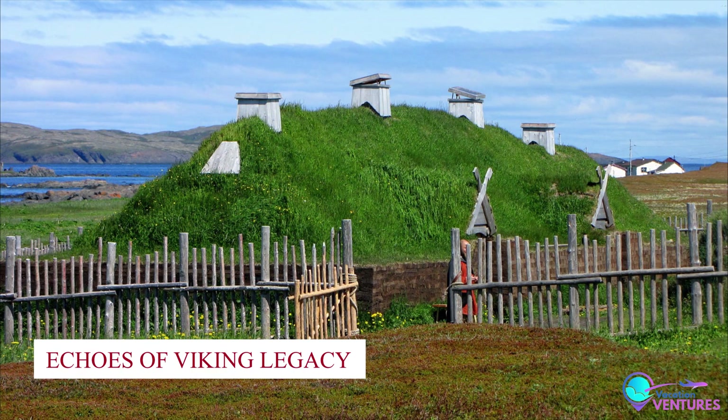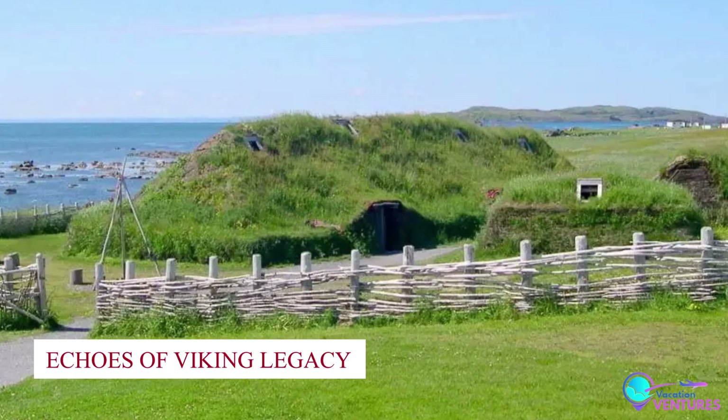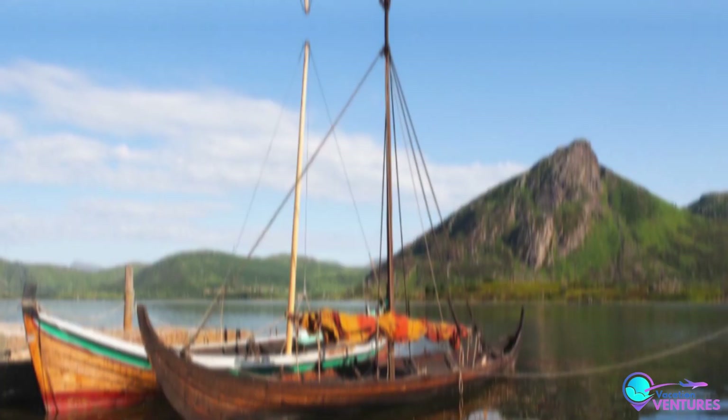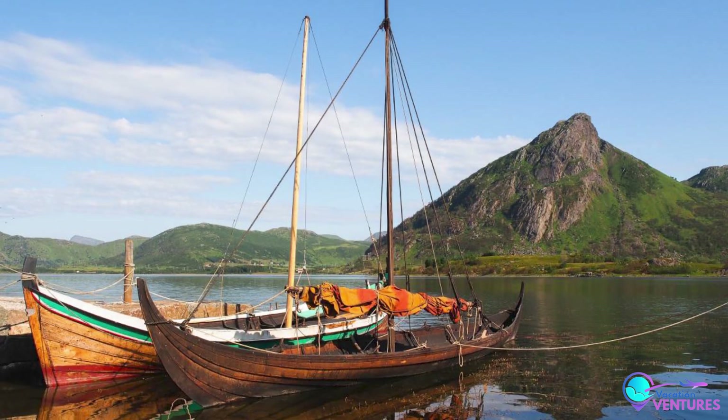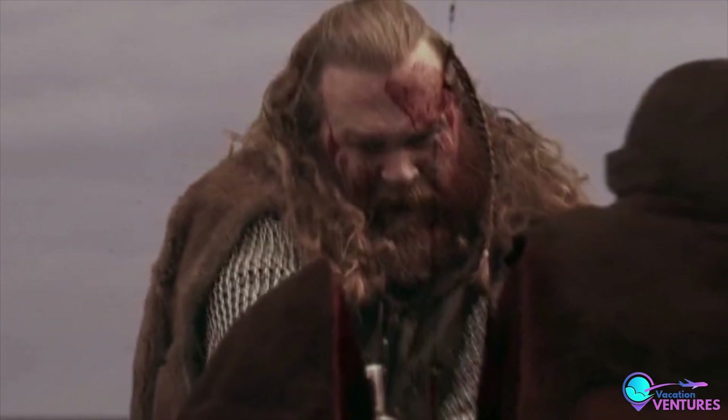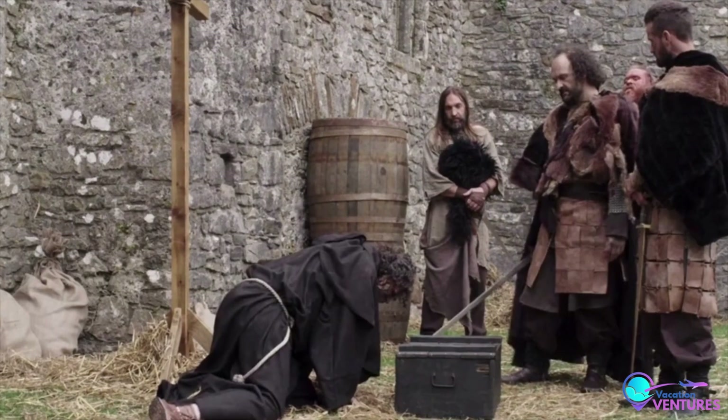Number 4: Echoes of Viking Legacy. Southern Greenland holds echoes of a thousand-year-old saga — the remnants of Erik the Red's Norse colonies. Wander through these historic sites and ponder the mysteries of their decline. It's a chance to connect with the past and marvel at the endurance of human history.